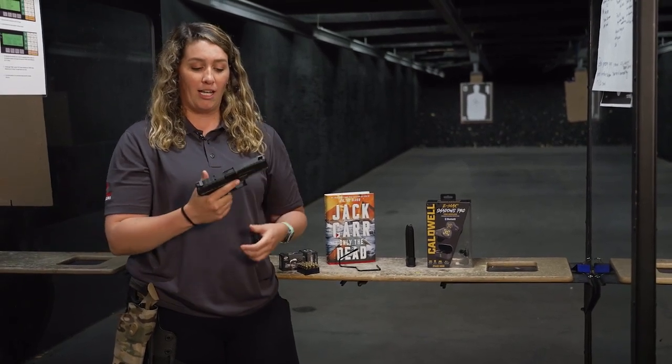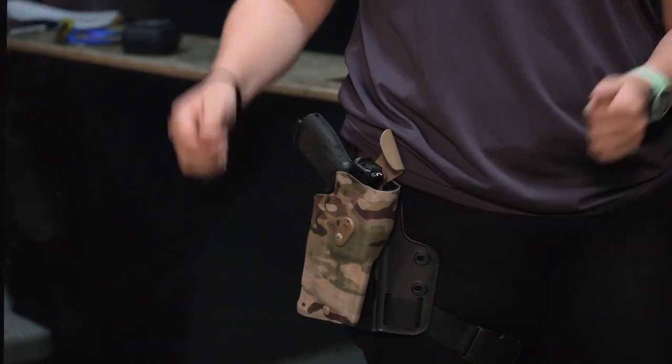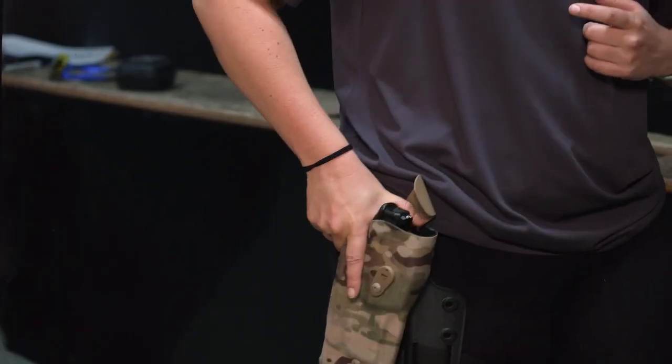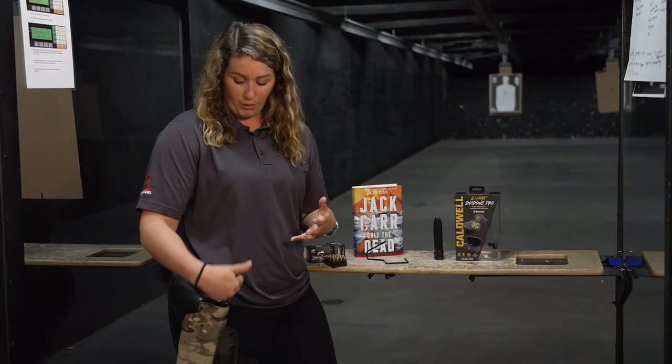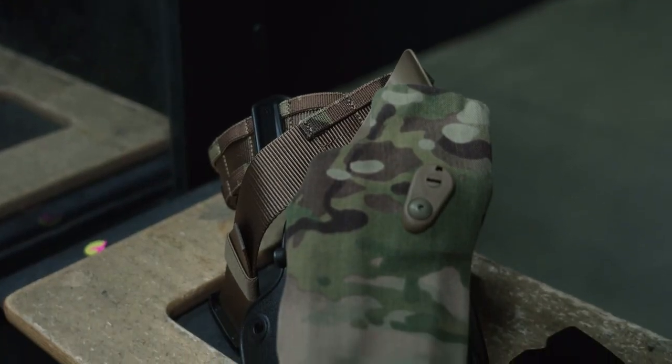This gun is going to come with the Safariland 6360 RDS holster. This holster is set up with a thumb release so when you hit the thumb release the pistol comes straight up and out. It is also cut for optics so you can have your favorite red dot on the gun and it's not going to scratch or scrape coming out of the holster.